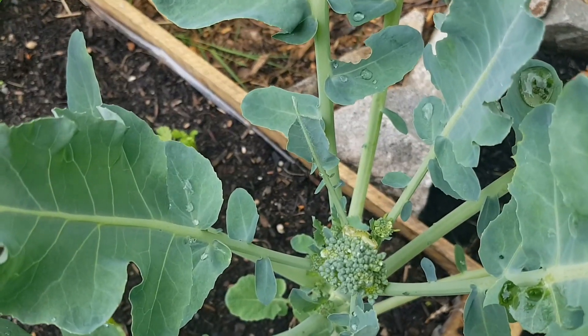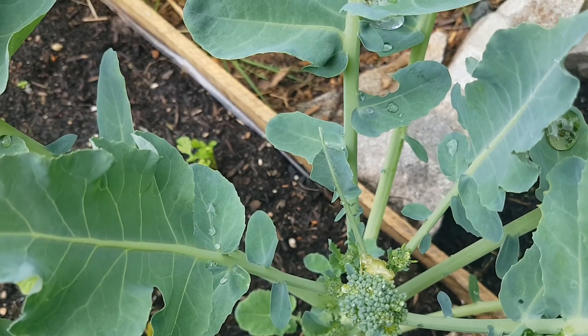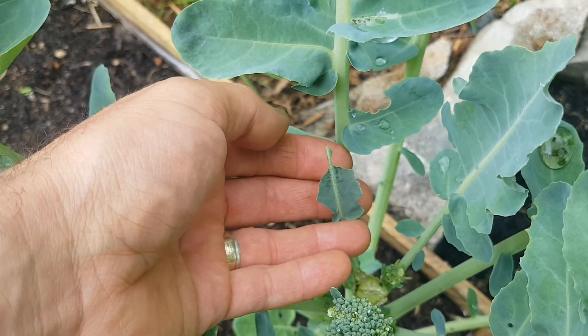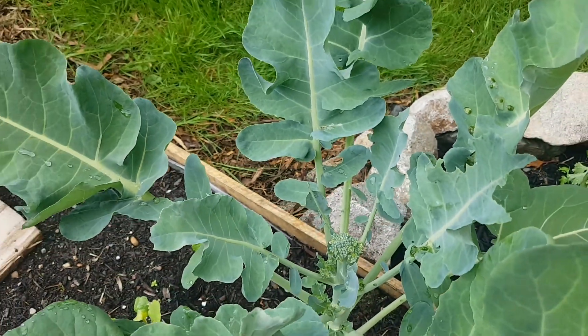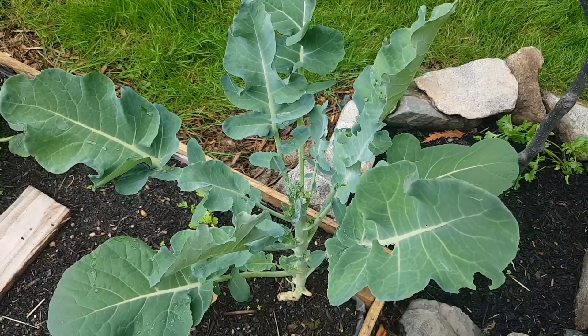I think these guys are actually the caterpillar from the cabbage moth — it's a white butterfly. If you see a white butterfly flying around during the day in your garden, that's likely what they've done: they've laid eggs, and the caterpillars love to chew on the brassicas. So keep an eye on your brassicas, and if you see any damage, have a close inspection. If you find little green caterpillars, get rid of them.